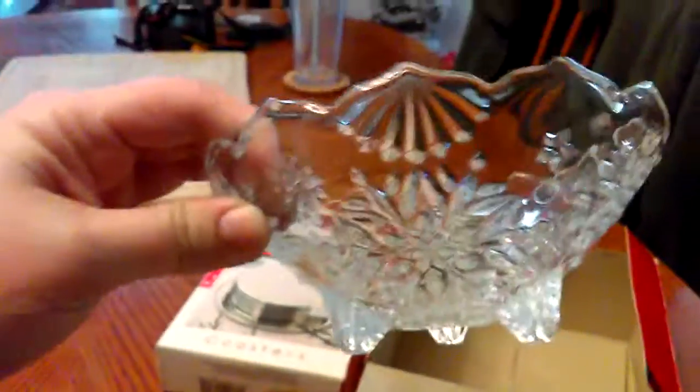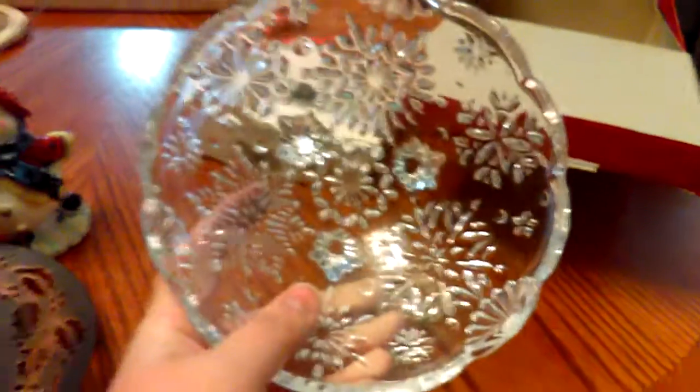It was $1.99 and this is what it looks like — it's really pretty for $1.99. There are no chips, no scratches, nothing wrong with it at all. I'll show you what I'm going to do with it.